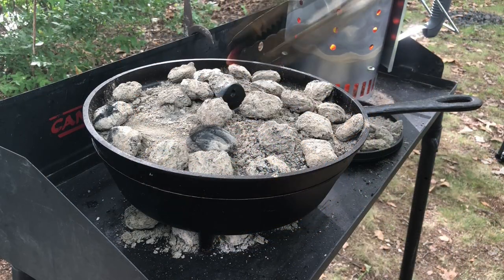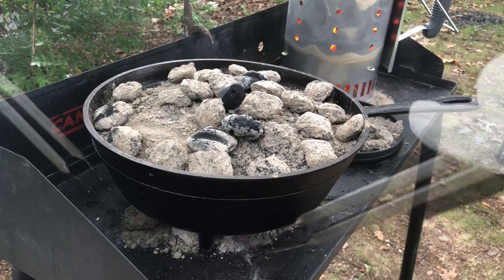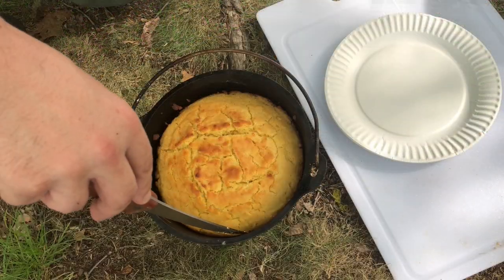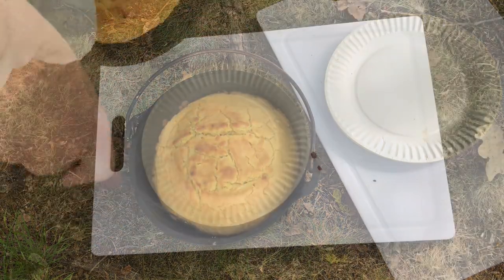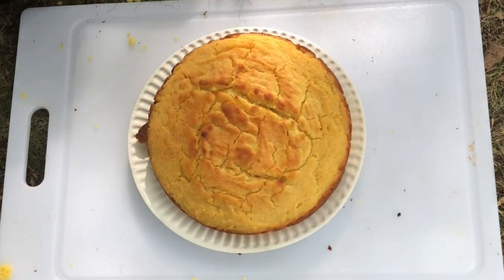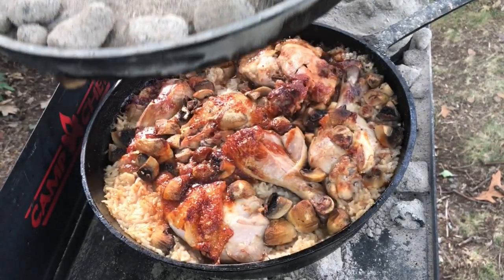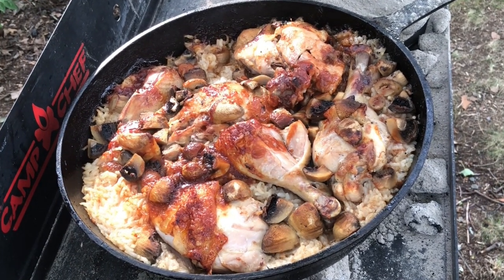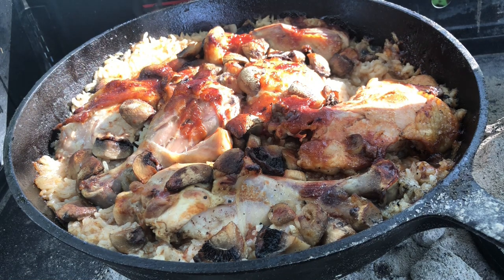The cornbread turned out perfect. I was worried it would be burned on top, but it turned out great. We add a new batch of coals to the spider and take out the cornbread. The chicken will be done in maybe another half hour, but at this point all we need to do is relax and wait. And now comes the centerpiece of our project: chicken, rice, and mushrooms cooked in a BSR cast iron spider. The chicken is falling off the bone and it wasn't burned by the hot lid. This was a well-deserved reward for a long afternoon of outdoor cooking. All we had to do now was chow down, then pack up and go home.